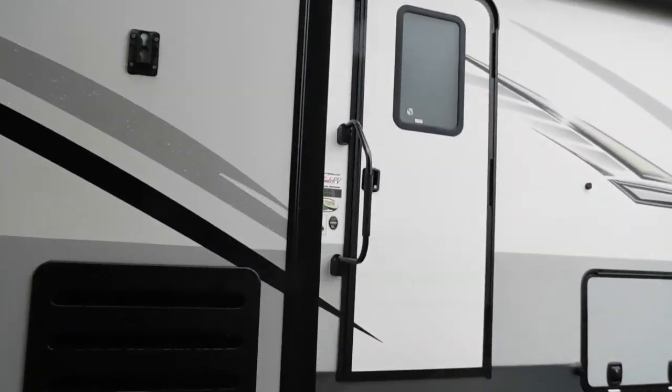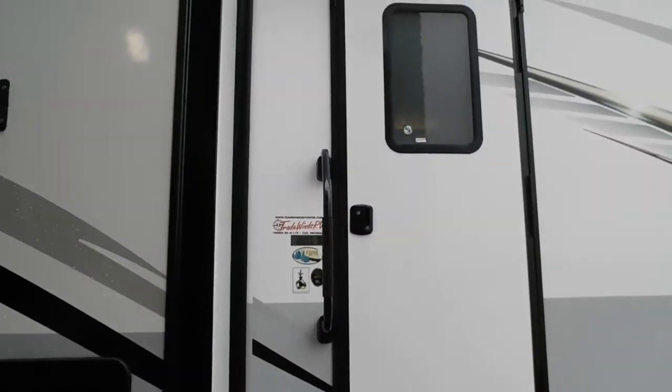Again, we thank you for choosing Trade Winds. We hope you enjoy this trailer for many years to come. Happy camping!